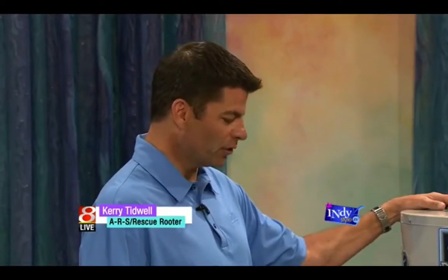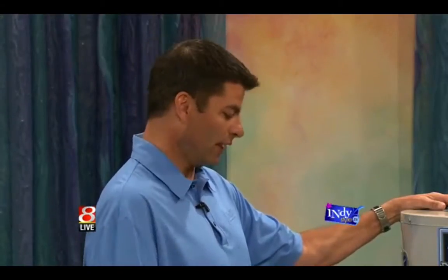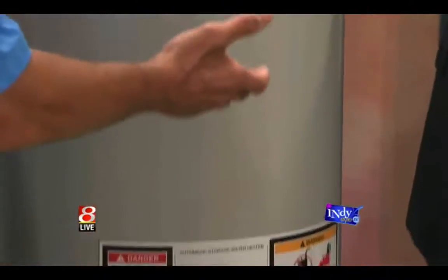They can, and you really want to do that at least once a year. What we do when we do a tune-up, Tracie, is we check things like the pressure relief valve, and we make sure that we check your emergency shutoff valve — that you know where it is and it's working properly.